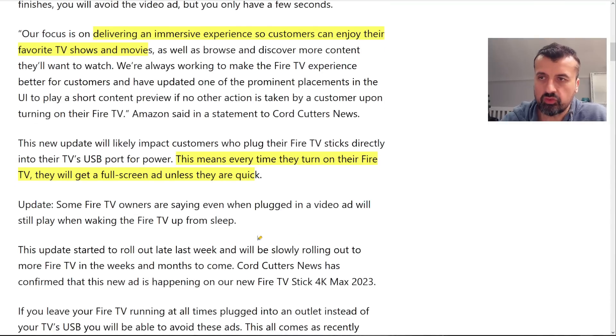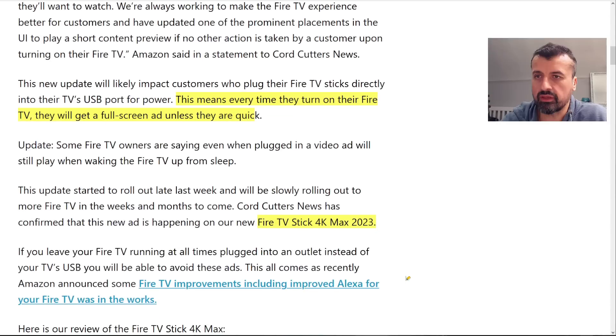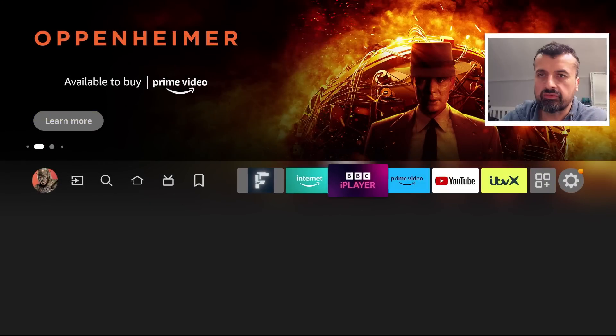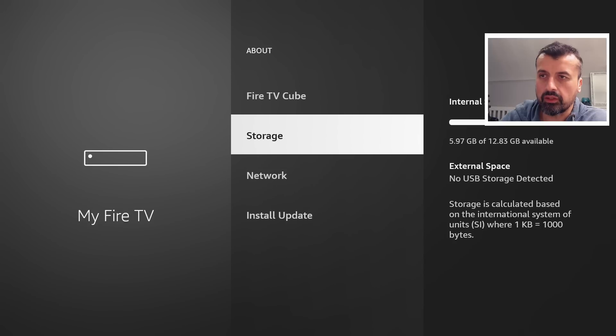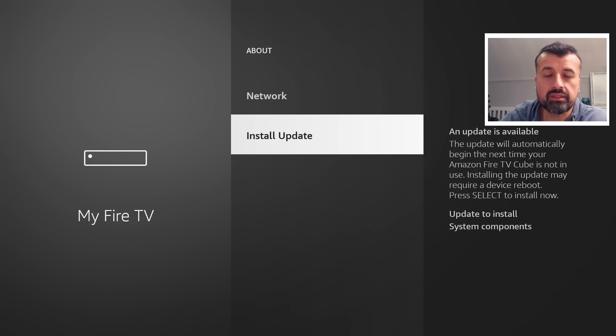The update started rolling out last week and will continue to more Fire TVs in the coming weeks and months. Cord Cutting News confirmed the new ad is appearing on the Fire Stick 4K Max 2023. I've tested that on my device, and I also have a pending update on my third generation Fire TV Cube. Let's jump over to that device now and install this update together — going into Settings, we can see an update waiting, so let's click on that.